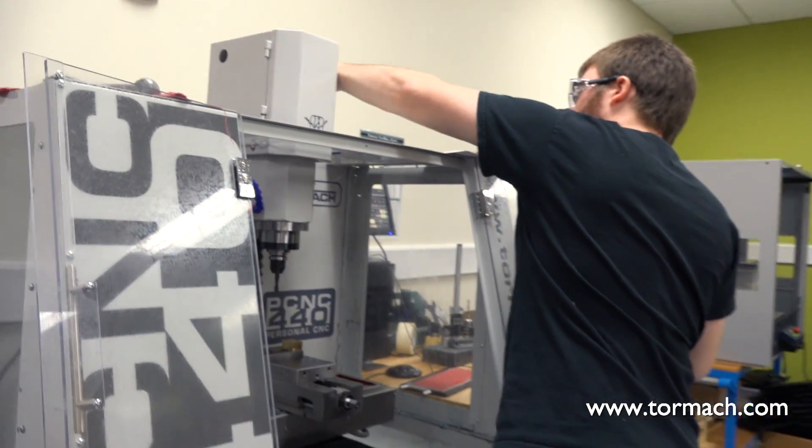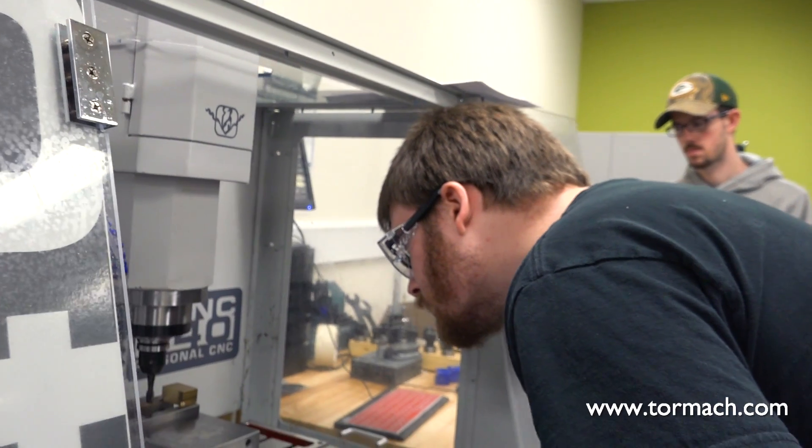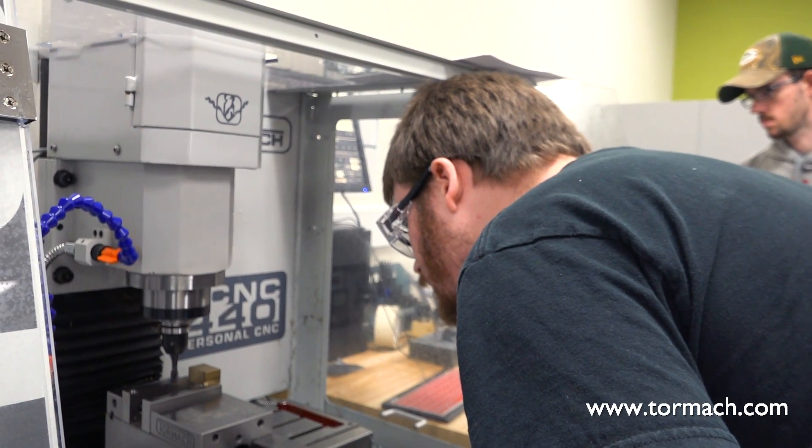I came into this program because I've always got ideas running through my head — there's always something I want to make or design. This program gives me the ability to do that, to turn an idea from a sketch into a 3D model and then into something I can actually hold in my hands. That is just awesome.